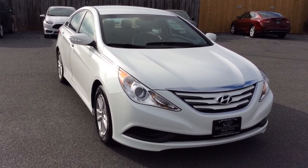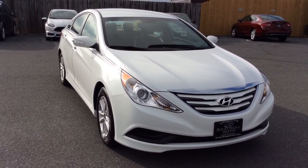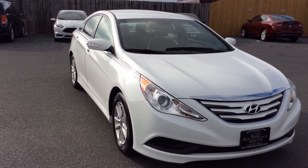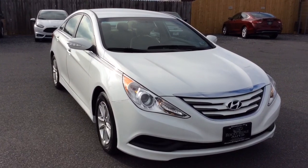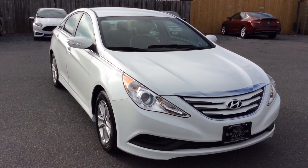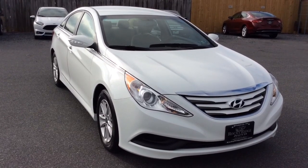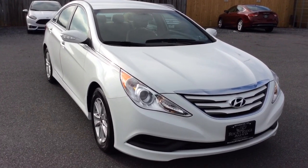2014 Hyundai Sonata sedan with just 26,000 miles. If you have any questions about it, give us a call at 717-733-8985. You can ask for Travis or Jesse — we're the two salesmen here and we would love to help you out. We can assist you with low rate financing options, extended warranties, and we also accept trade-ins. Thanks a lot, we look forward to meeting you. Have a great day.